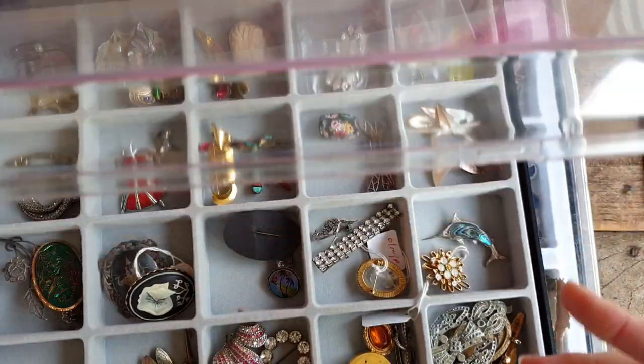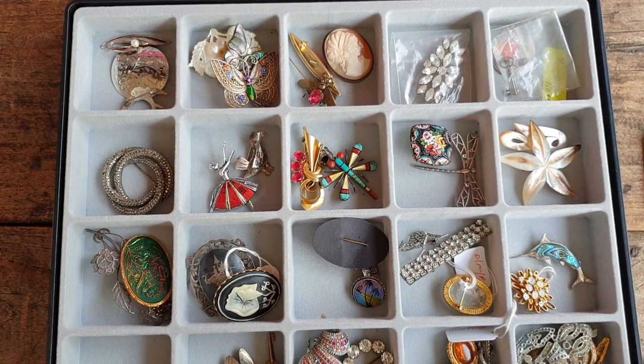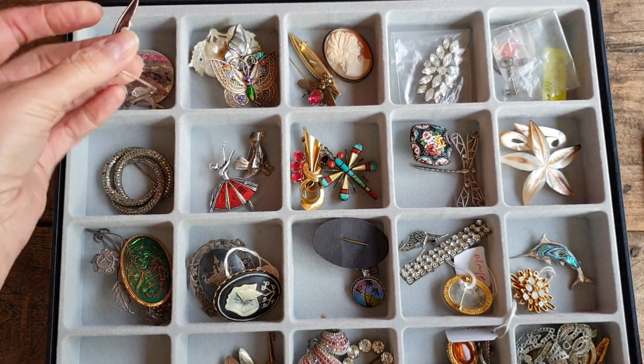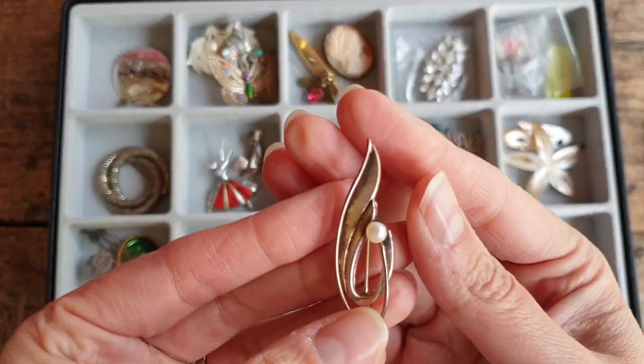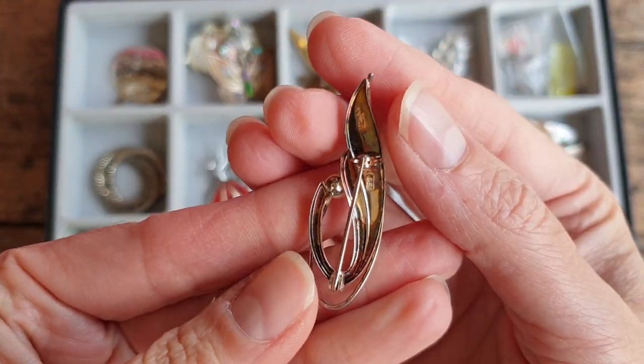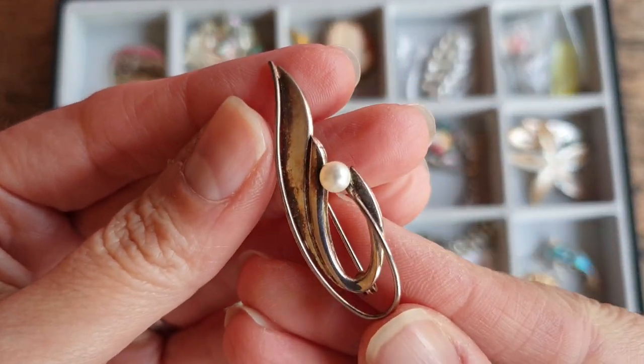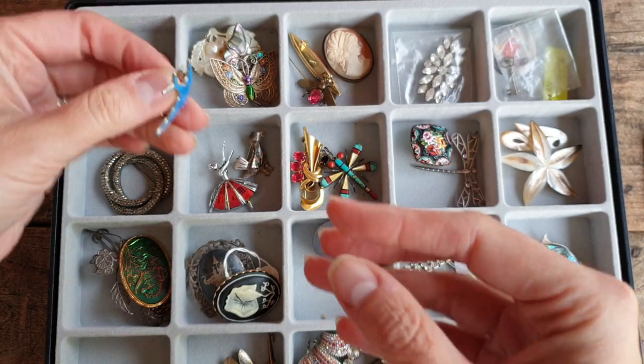Thank you to those that have watched and subbed so far — I hope you're enjoying them just as much as I am going through them. Let's start from the top over here. I think there's quite a lot of sterling pieces in here. There's a little brooch with a pearl and that's marked sterling. Some really lovely pieces in here.